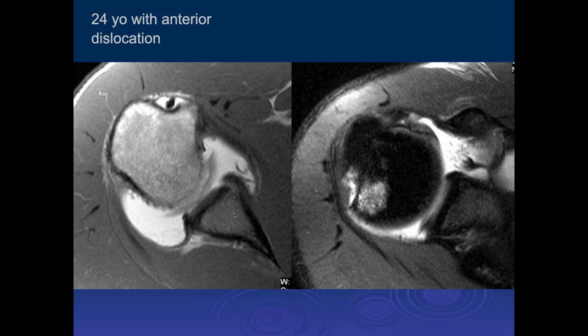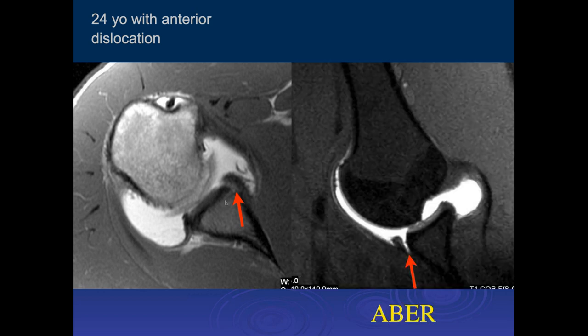Here again, we can see some edema along the posterior superior humeral head with cortical depression compatible with the Hill-Sachs deformity. And then there's some increased signal along the anterior inferior labrum. Looks like it could be a non-displaced Bankart lesion. Here we can see that the anterior inferior labrum separates out — it's actually a labral tear.